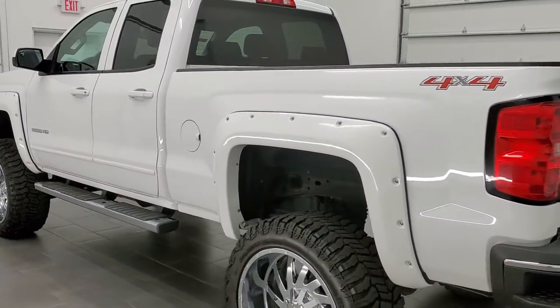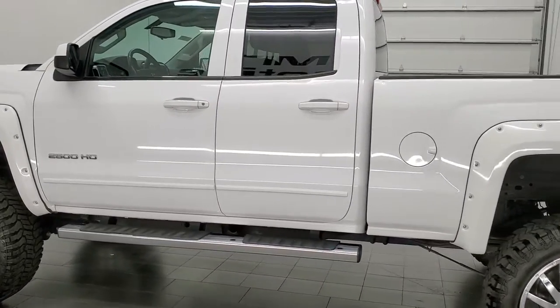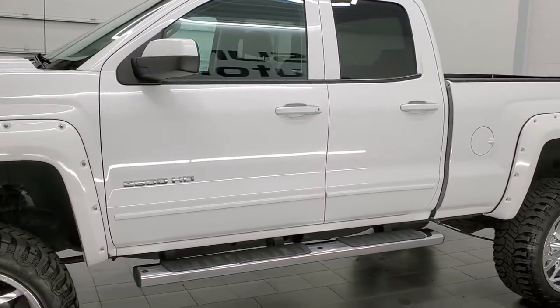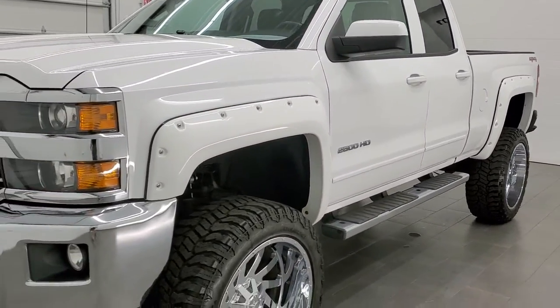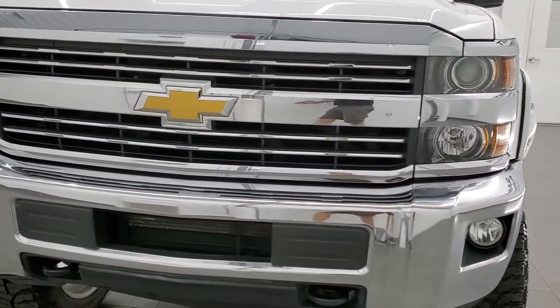This 2015 Chevy Silverado 2500 has the 6-liter V8 gas engine. This truck has been fully safetied and inspected by our service shop, has a fresh oil and filter change. All the fluids have been checked and topped off and this truck is 100% ready to go.